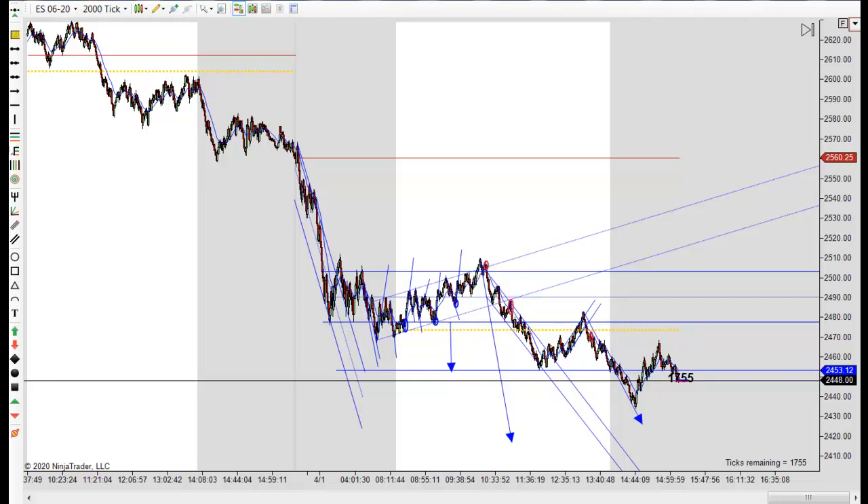As I've opened accounts with different brokers, I usually don't close them. I'll take most of my money out, but I'll leave some money in there just in case I need to make a trade, and I think that's a wise thing to do. The CME has changed their rates again, so you're probably going to see a rate increase from your broker on your data.